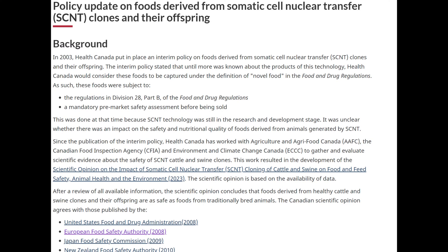I wanted to add a little bit of information here. As I was editing this video, something highlighted itself to me — that when Health Canada was reviewing their policy for the sale of cloned meat without requiring marked packages, they stated that after review of all available information, the scientific opinion concludes that foods derived from healthy cattle and swine clones and their offspring are as safe as foods from traditionally bred animals. The Canadian scientific opinion agrees with those published by the United States Food and Drug Administration 2008, the European Food Safety Authority 2008, Japan Food Safety Commission 2009, and New Zealand's Food Safety Authority 2010.